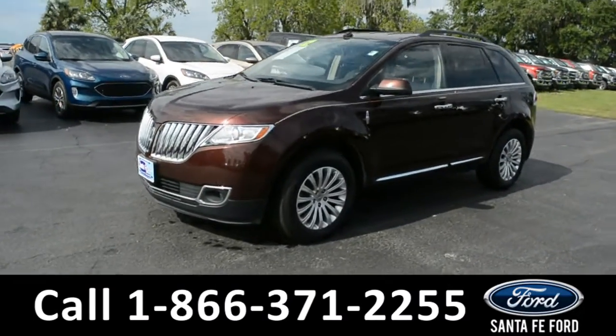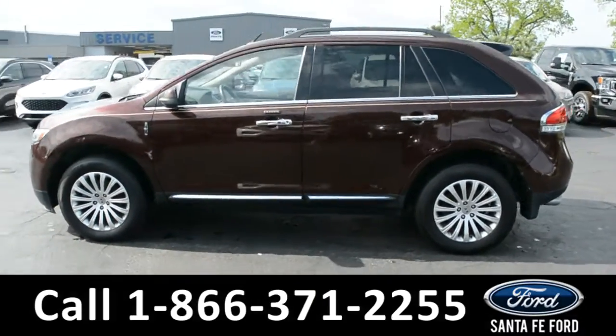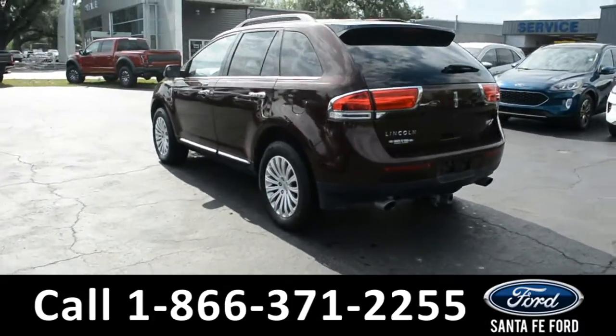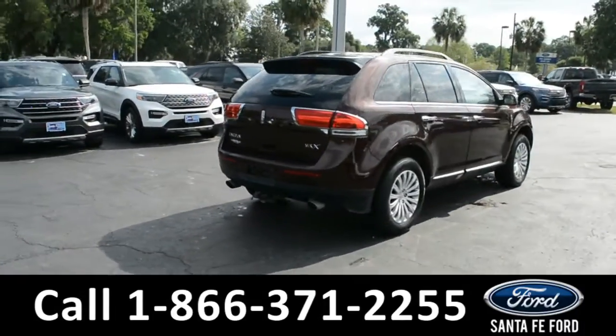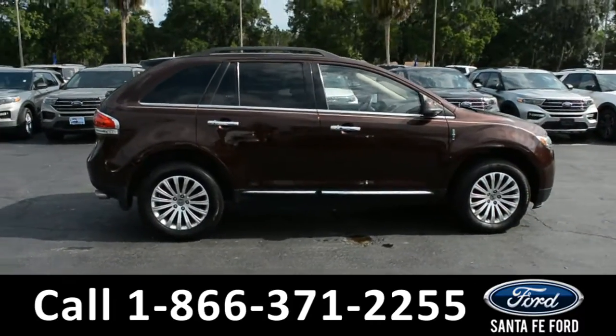This 2012 Lincoln MKX has fog lights, alloy wheels, remote keyless entry, tinted windows, keypad door lock, roof rails, a spoiler, tow hooks, and a hitch receiver. For more information on this specific vehicle or to view this vehicle's Carfax, remember to visit us online at SantaFeFord.com or give us a call at the number below.